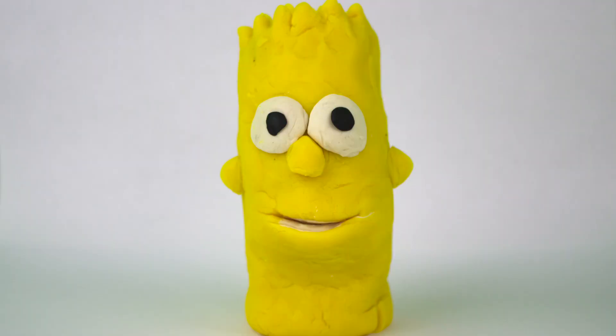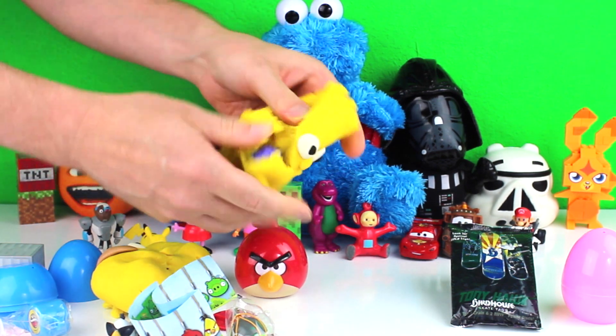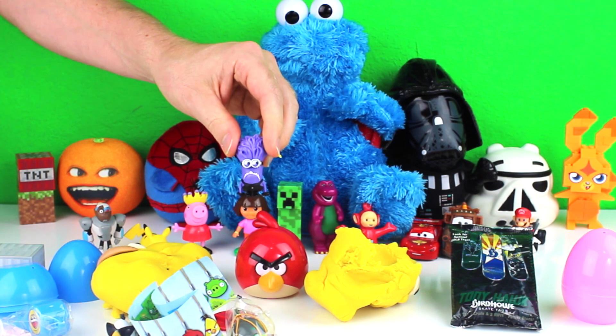Next, I opened a Bart Simpson surprise. It had a Purple Minion figure inside of it.